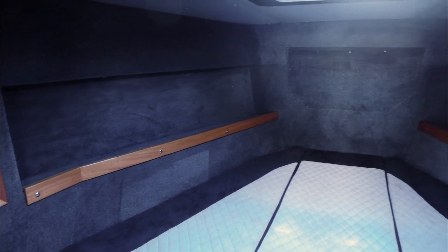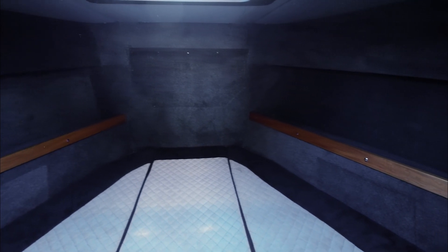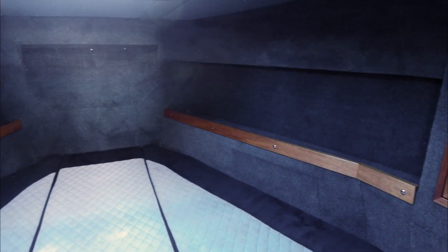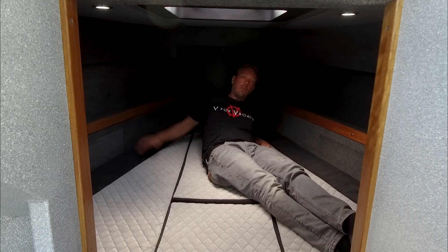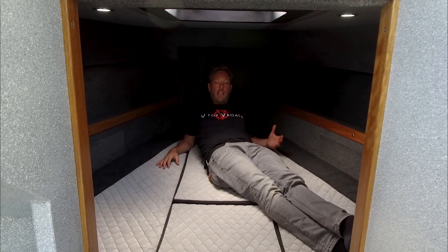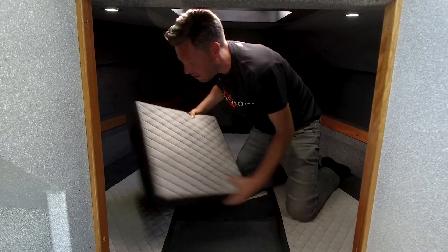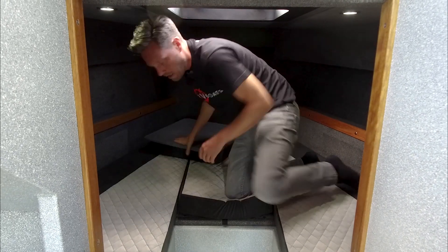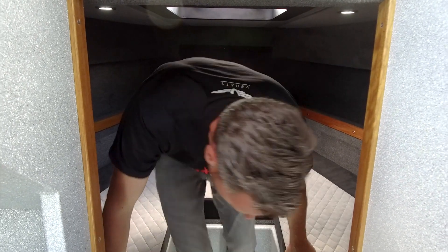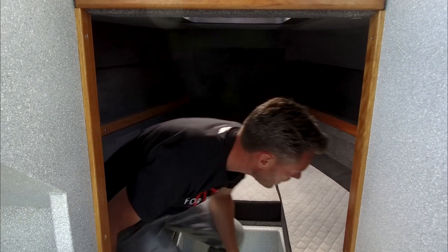It has a very nice interior and a lot of space to put your needs. We have lockers on the left and on the right side and also a lot of space to store things. Plus you can remove the cushion here and remove this plate, and then you also have a nice place to sit for at least three people.